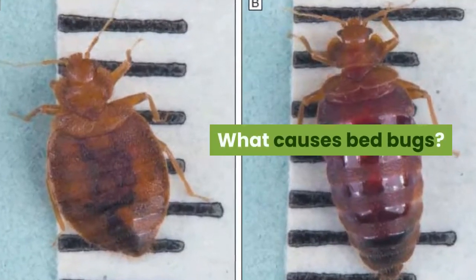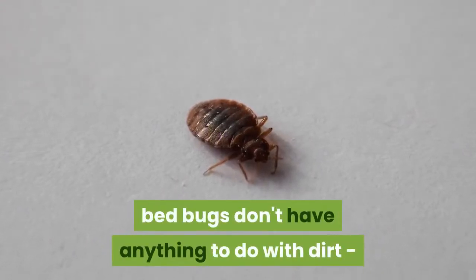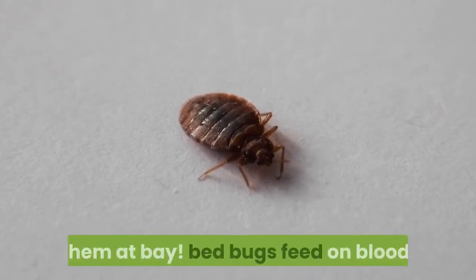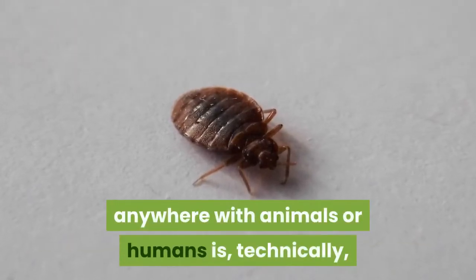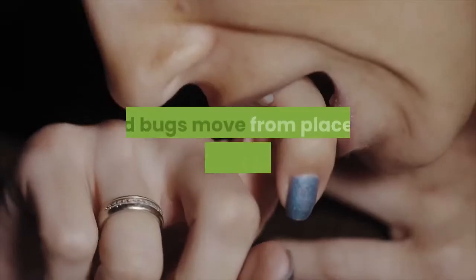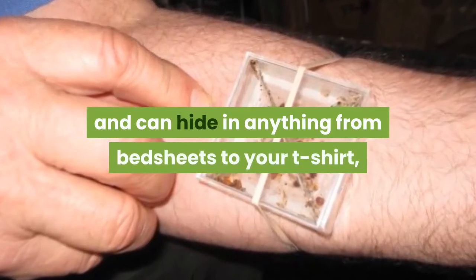Contrary to popular belief, bed bugs don't have anything to do with dirt, so an extra shower a day won't keep them at bay. Bed bugs feed on blood, so anywhere with animals or humans is, technically, an ideal place for them to set up camp. Bed bugs move from place to place after feeding, and can hide in anything from bedsheets to your t-shirt.